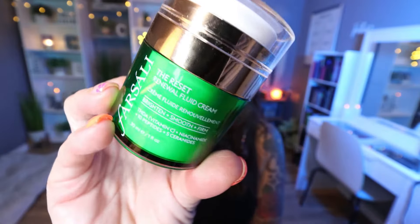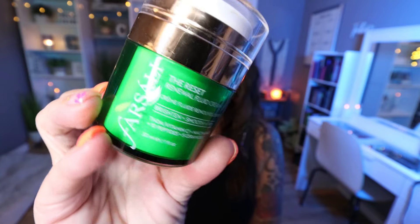We have a moisturizer used up in the most beautiful packaging. This is from the brand Farsali, and this is the Reset Renewal Liquid Cream. This has that fun little pump-up top. I actually looked this up — because the component is so nice, I thought it had to be expensive, but it's not. This is actually an affordable moisturizer and it's wonderful. I used this as my nighttime moisturizer and I really, really liked it. The component is really nice. I love the push-up top. I would definitely buy again.